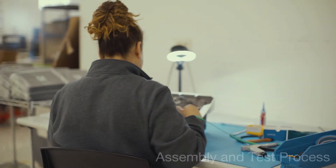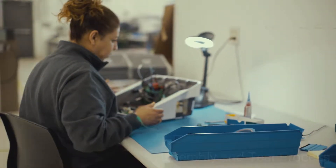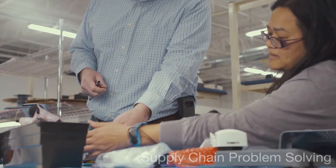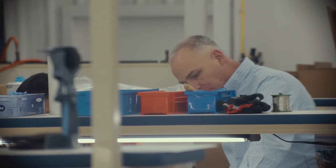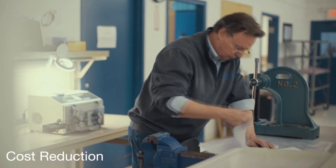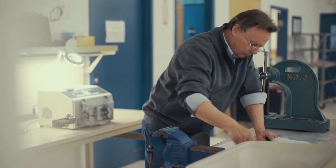But beyond the prototype itself, this stage is also used to verify the assembly and testing process and to identify potential problems with the supply chain. As components and suppliers are identified for the supply chain, realistic cost projections will be developed. We will use this stage to identify high-cost components and develop alternative plans to reduce those cost projections.